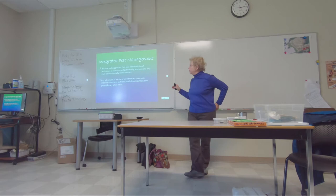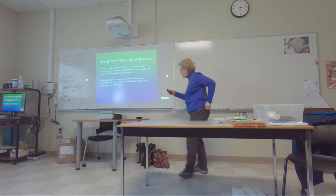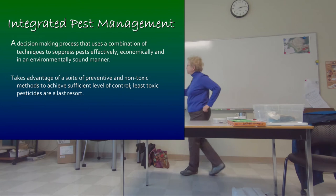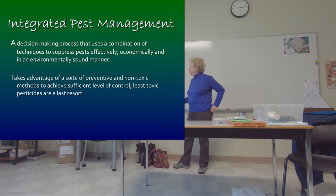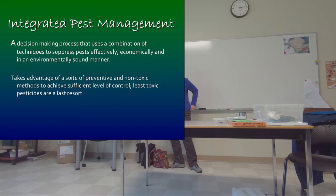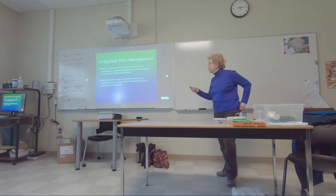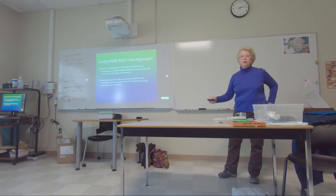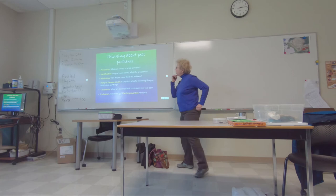The bottom line is that IPM is a decision-making process based on prevention. It uses a combination of techniques. The key word is 'suppress pests' — we don't need to eliminate them off the face of the earth, because that's not possible, and we need their predators to stay alive to exercise some control. It has to be effective, economical, and environmentally sound. We take advantage of all preventative and non-toxic ways to deal with pests, and pesticides — the least toxic products — are a last resort, way down the decision-making tree.